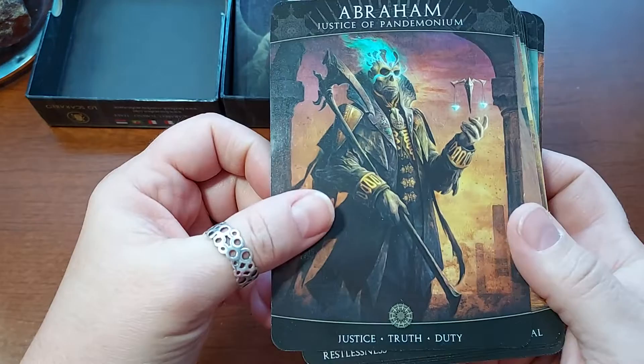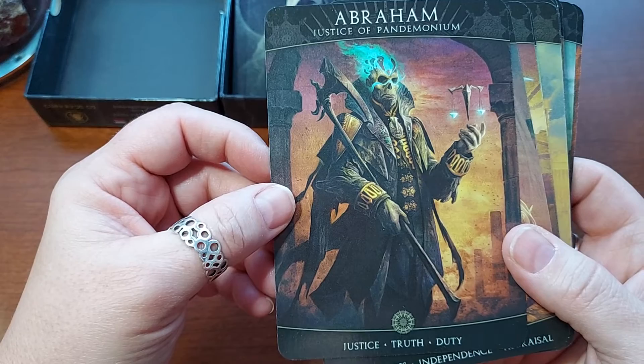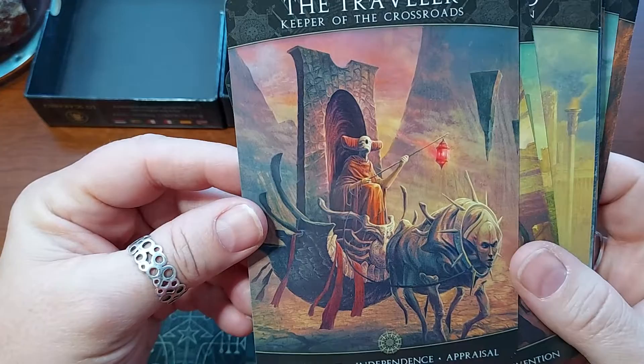I saw these online on other channels and I thought they were really interesting. All right — Abraham, Justice of Pandemonium. Justice, Truth, Duty. The Travelers, Keeper of the Crossroads. Restlessness, Independence, Appraisal. They're very different.